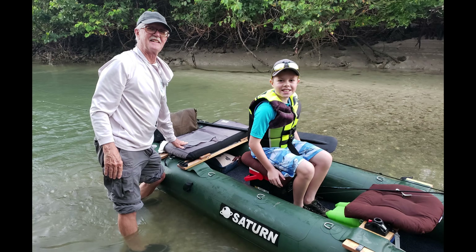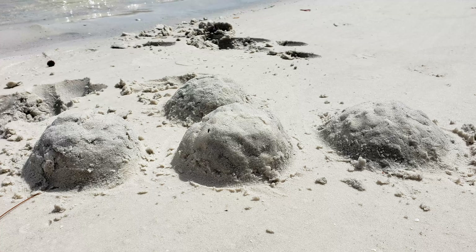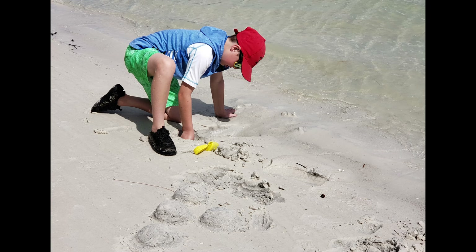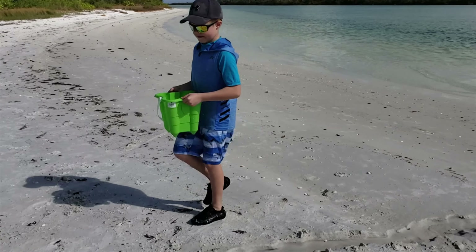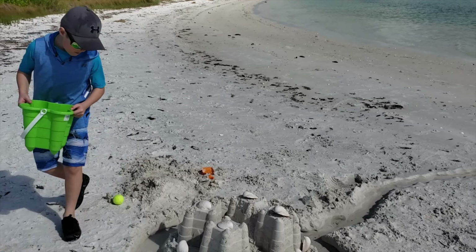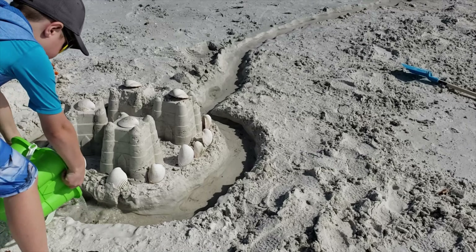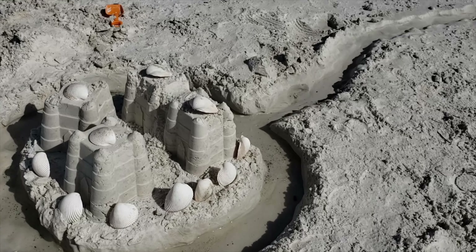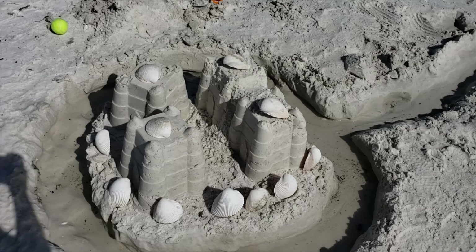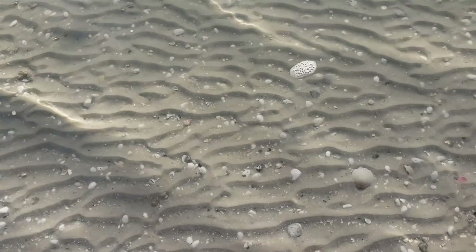We are ready to go kayaking with the inflatable kayak. We found a cool beach and built a sand castle with a moat. The water absorbed too fast for the moat to work, but it still looks cool.